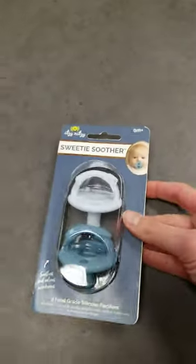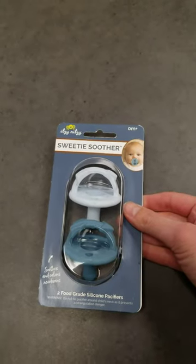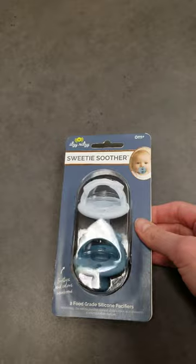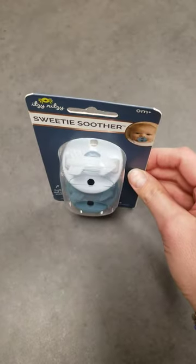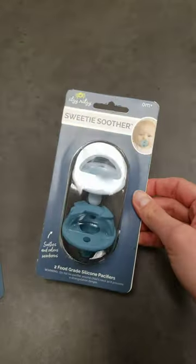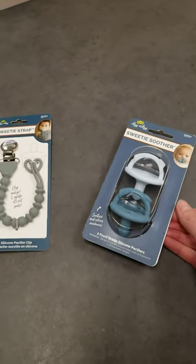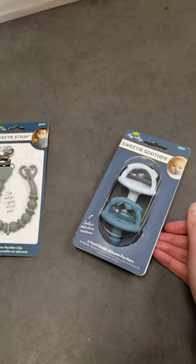And then they always do the Sweetie Soothers, as they call them. It says two food grade silicone pacifiers. Most of them have themes — this one has arrows, they have rope, they have bows. We will be getting in some of their new colors for the season as well here in the new year.